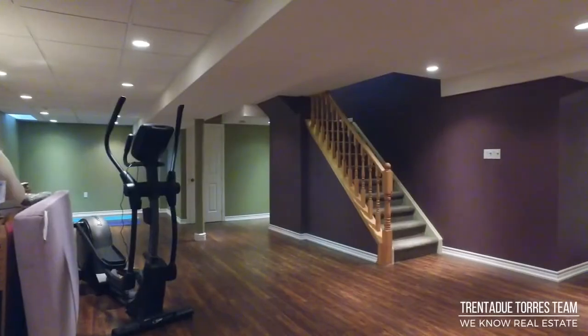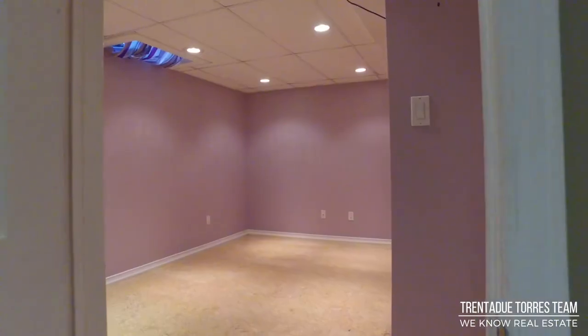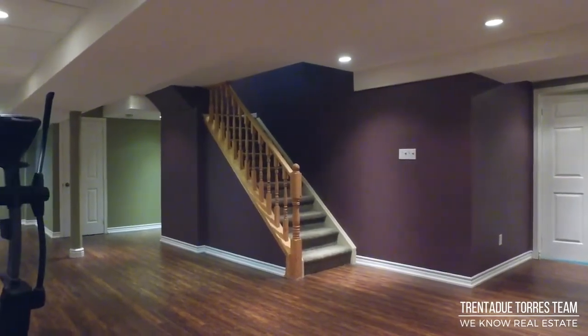Down to the basement, where we feature a finished large open space which has a bedroom and three-piece washroom. So much potential for this basement — the possibilities are endless. We suggest a workout space or a home theater.